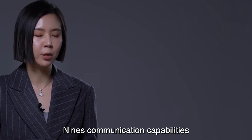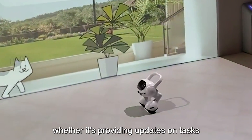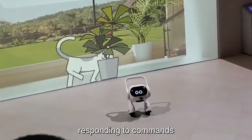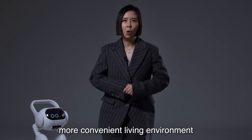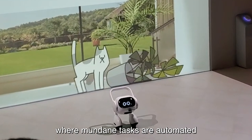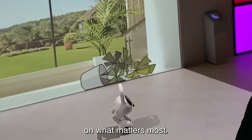Additionally, Q9's communication capabilities enable seamless interaction with users, whether it's providing updates on tasks, responding to commands, or offering assistance. With Q9, LG aims to create a smarter, more convenient living environment where mundane tasks are automated, leaving residents with more time to focus on what matters most.